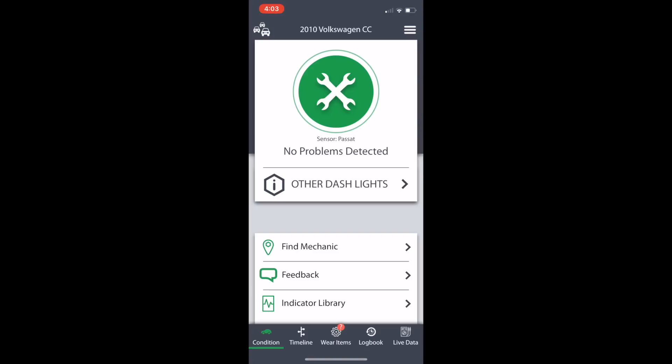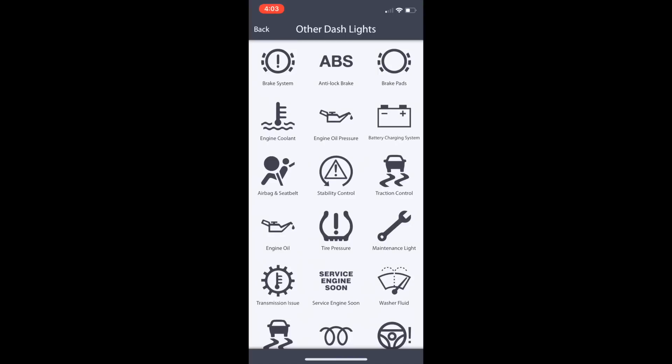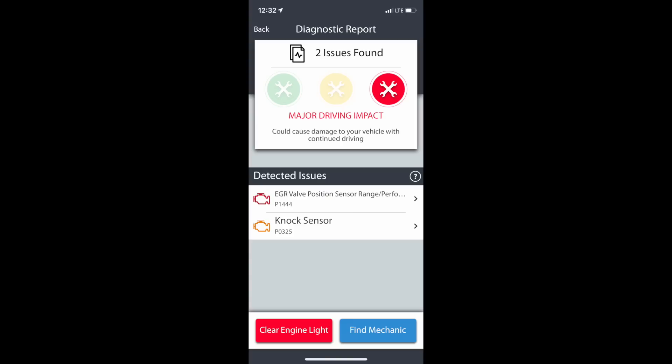The Passat showed no problems detected, even though I did have a tire warning light on — maybe you're supposed to understand the simple lights? When I ran the test on the Pathfinder, however, it did have a check engine light on and it provided a detailed list of issues.